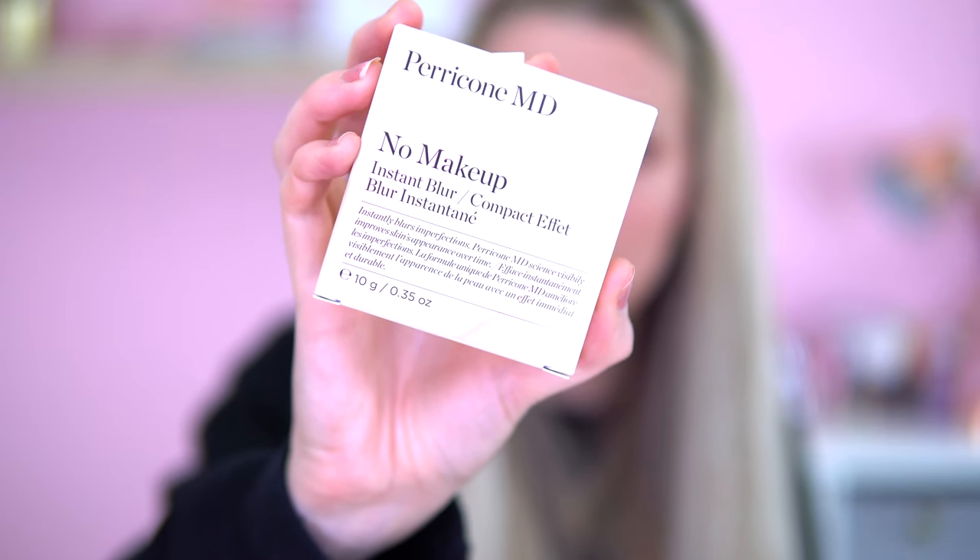Next we have the Perricone MD No Makeup Instant Blur Compact. It's a multitasking, invisible primer and complexion perfecter. It blurs and minimises the look of pores, redness, wrinkles and fine lines instantly and over time. You can use it alone or as a primer to create a smooth canvas and allow makeup to look better and last longer. It also helps to combat shiny faces throughout the day to balance excess oil. That sounds really good - the perfect summer essential.